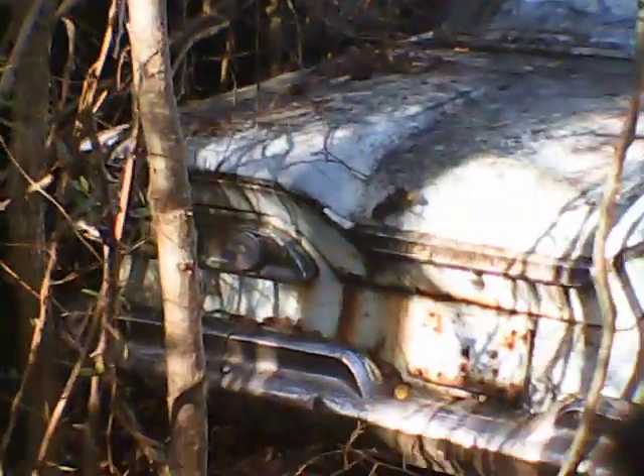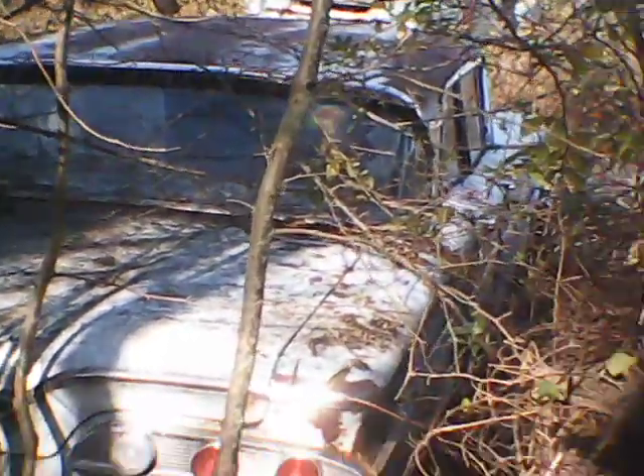I don't know exactly how to describe it, but this car is pretty much all here. I don't know if y'all can see the underneath of it or not. Let's get a shot from the back of it. The sun's kind of messing it up.